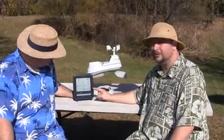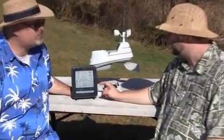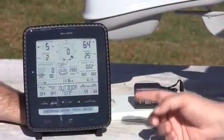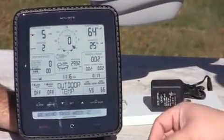Below that you have your monthly rainfall total and your all-time total. So you can tell what the rainfall you've gotten since you've plugged the unit in and powered it up.